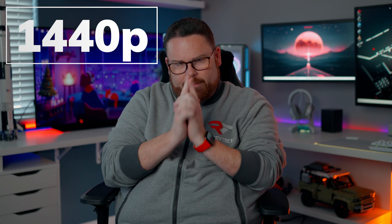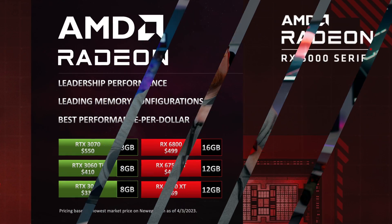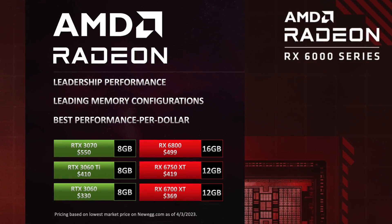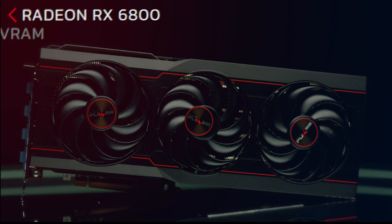Now let's talk about 1440p. It's turning into the larger sweet spot for gaming — in many ways it's the new 1080p. You double the pixels, textures look crisper, games just look better. AMD still has great GPUs that are cost effective: the 6700 XT, 6750 XT, and even the 6800, which not only crushes at 1440p but can also handle some gaming at 4K.